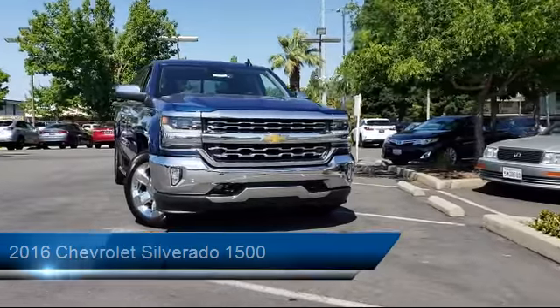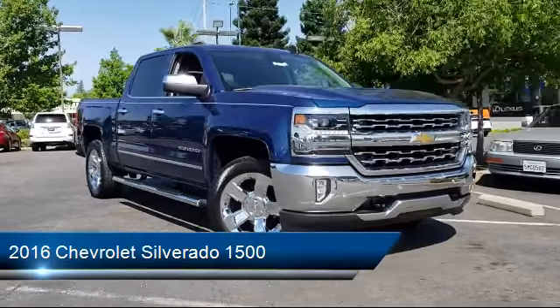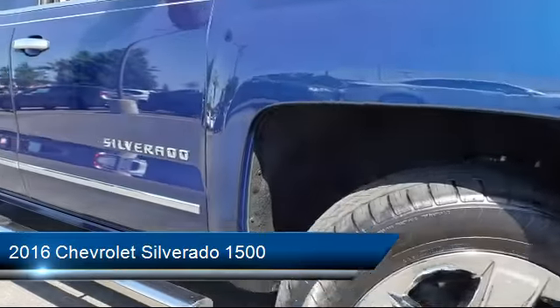This vehicle comes equipped with heated front seats, navigation system, premium audio system, remote start system, steering wheel controls, and climate control.